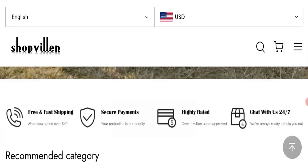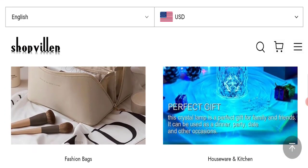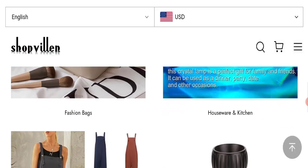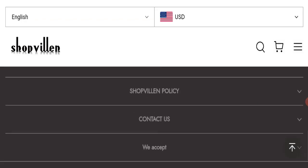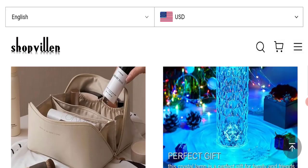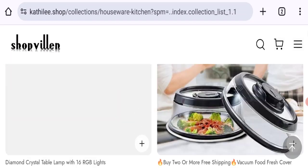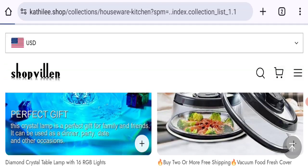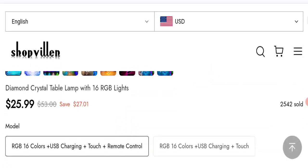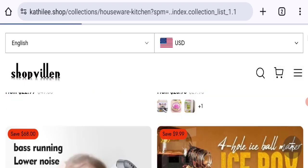So this is the homepage of this website, which is offering different types of product collections like women's fashion, bags, houseware and kitchens, light products, decoration lights, sports and outdoor products, women's jumpsuits, and many more. You can check any product description and quantity.